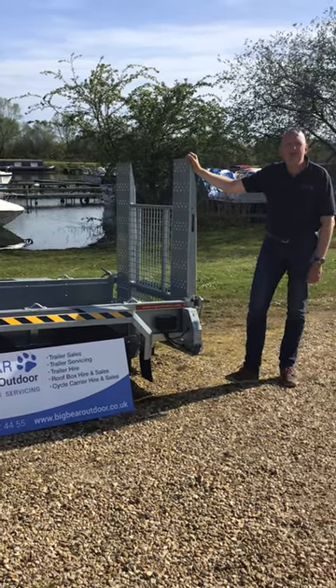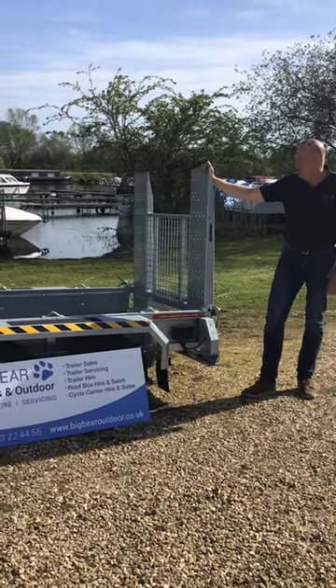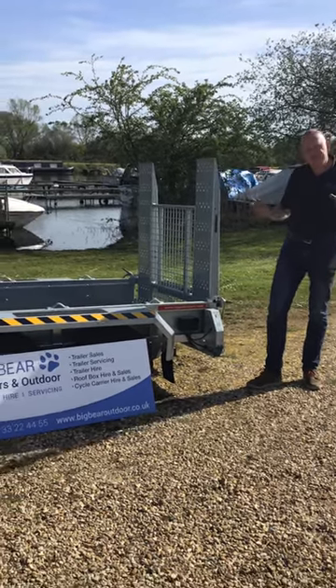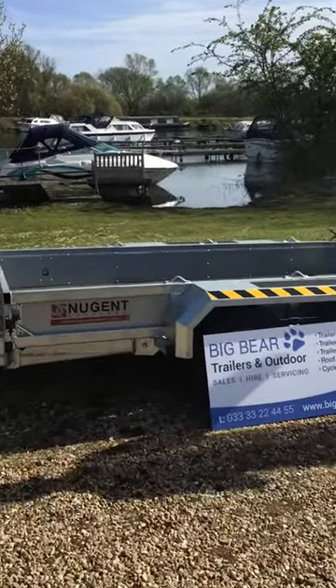Welcome to Big Bear Trailers and Outdoor in Owndall, Northamptonshire. Just wanted to give you a review this afternoon on the Nugent Plant Trailer. This is one of our smaller ones — we did a review earlier on a much bigger one. This is the P2813.